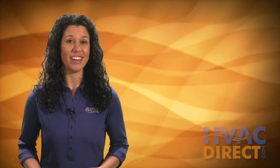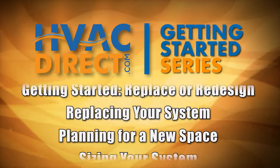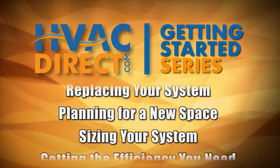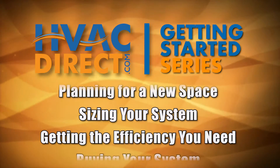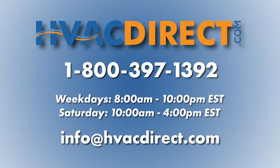Now that you have your list, you're set! Be sure to view our other videos in the HVACDirect.com Getting Started series to better understand our sizing guide, efficiency ratings, and how to shop our website. If you need any further assistance or have additional questions, please give us a call, send us an email, or chat with us online.